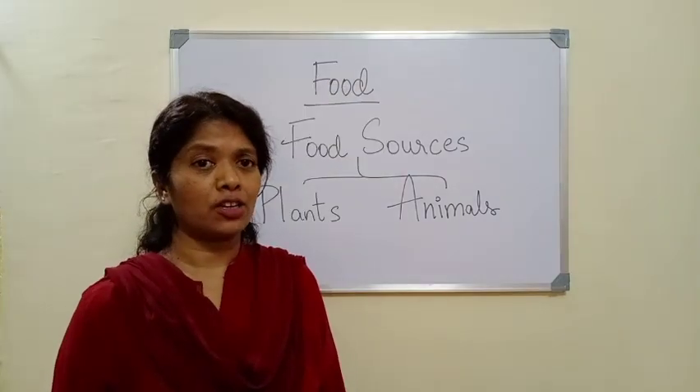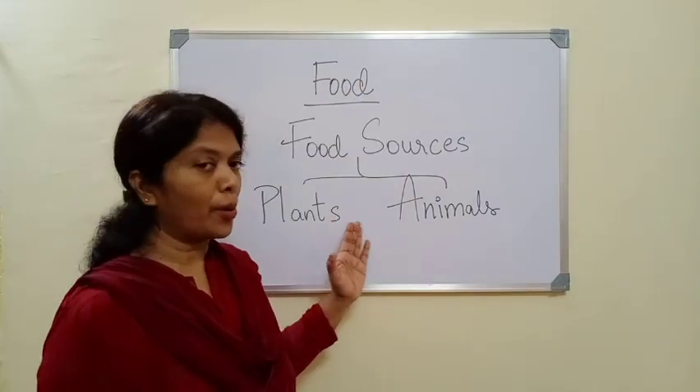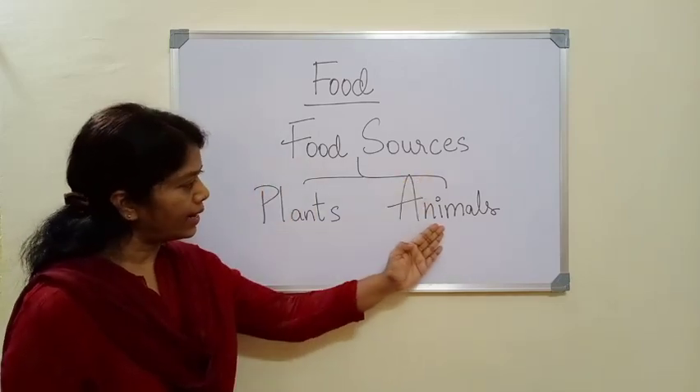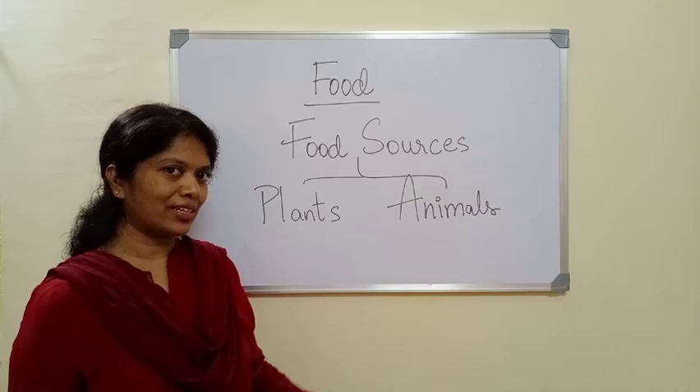So there are many kinds of food. We get food from plants and animals. Our food sources are plants and animals. Let's look into it in detail.